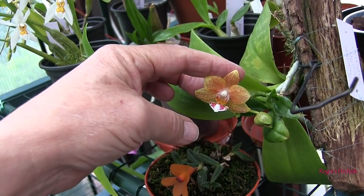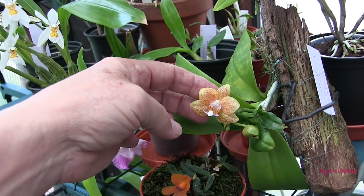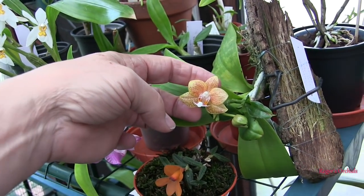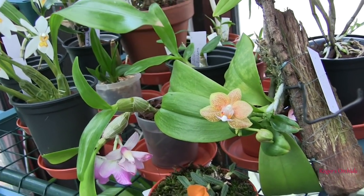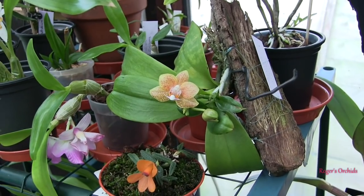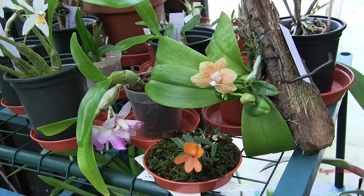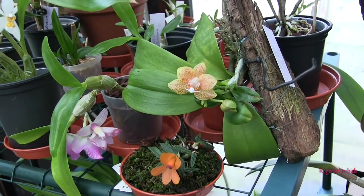But the bloom is gorgeous — beautiful patterning on the lip, lovely deep yellow as part of it, a buttercup yellow background, and then just an array of red spots. So it can stay, but the plant's in a mess. All I'm going to do is feed and water it as I go along and see what happens.